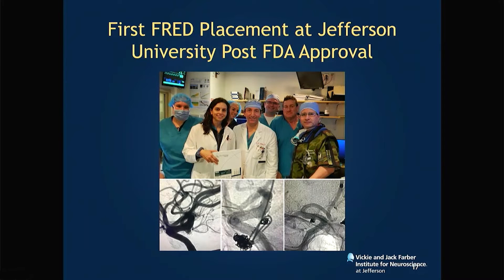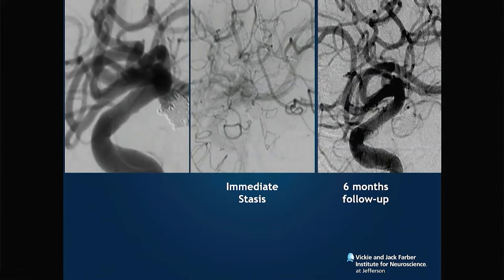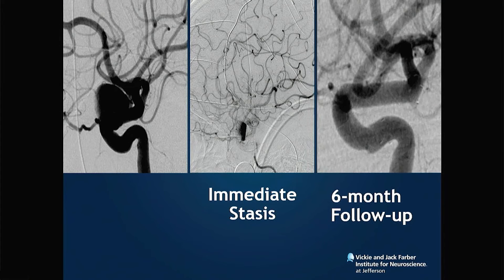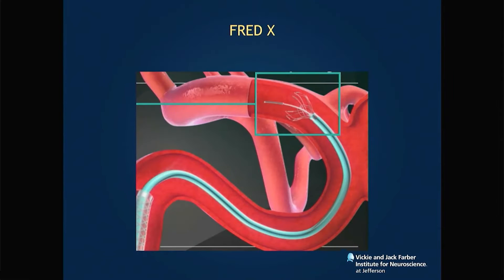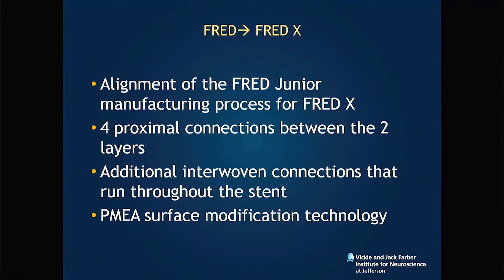Tri-axial support is always recommended, especially for your first 10 cases. We had a lot of experience with FRED. Some of our cases were done for the SAFE trial with really nice results. We all know that immediate venous stasis carrying on into late venous stasis is the number one prognostic indicator for 100 percent six-month angiographic occlusion.